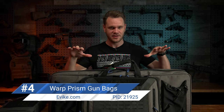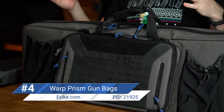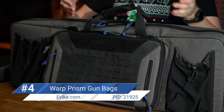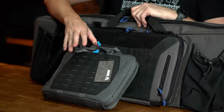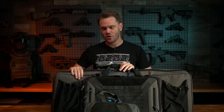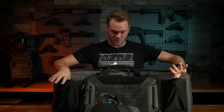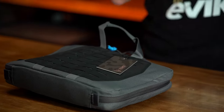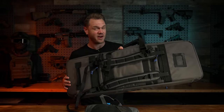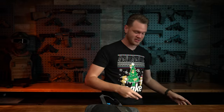Next up on our list is something every airsofter needs, and that is a gun bag. This is the evic.com Warp Prism Combat Ready series of bags. It comes in a couple different lengths and colors: black or gray, 36 or 42 inch, and there's also an available pistol bag. This will hold two rifles. There are plenty of pouches on the outside as well as on the sides to hold BBs and other accessories. It has backpack straps on the rifle bags, and because it can hold a variety of lengths, these are very useful and keep your airsoft guns protected.